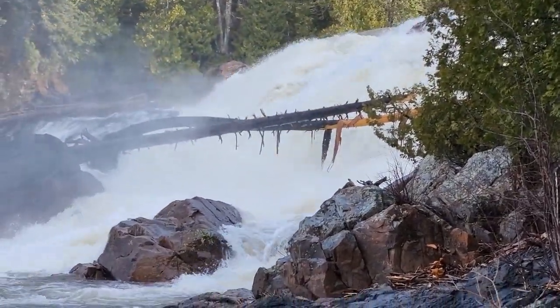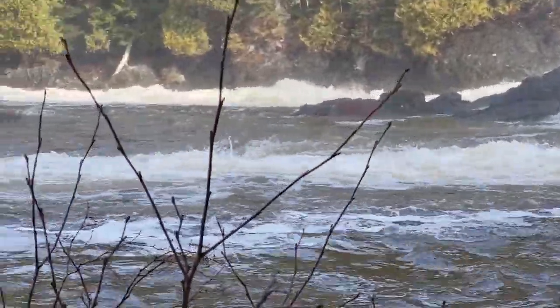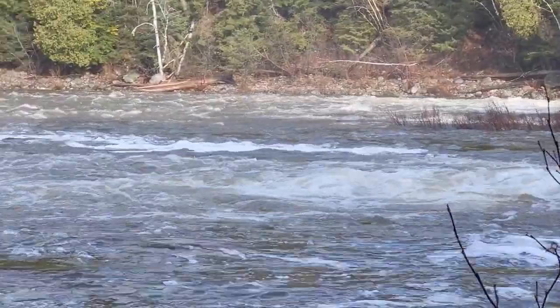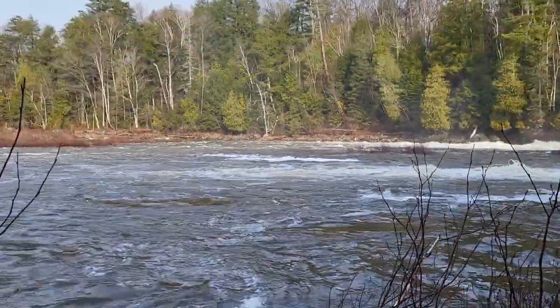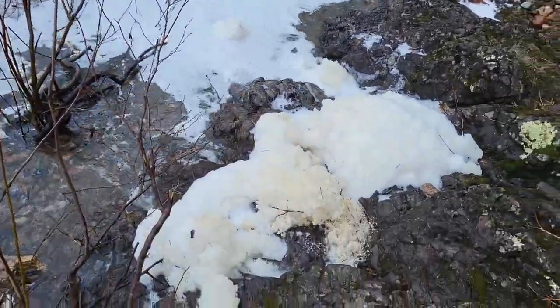Yeah, it's rushing down pretty good now, making some suds.